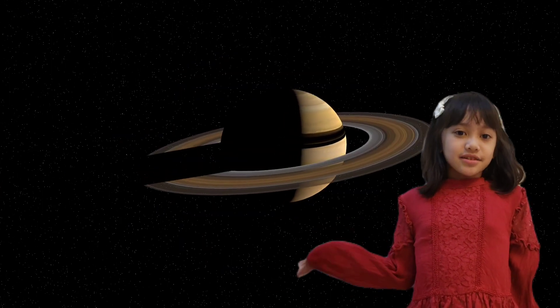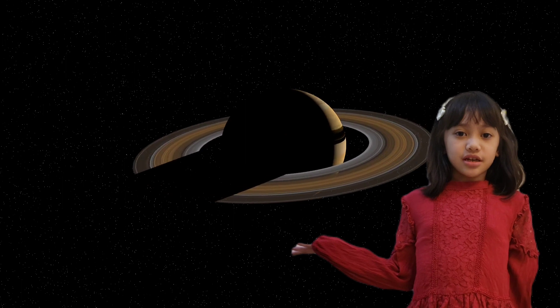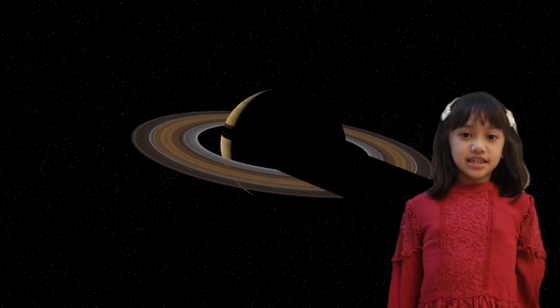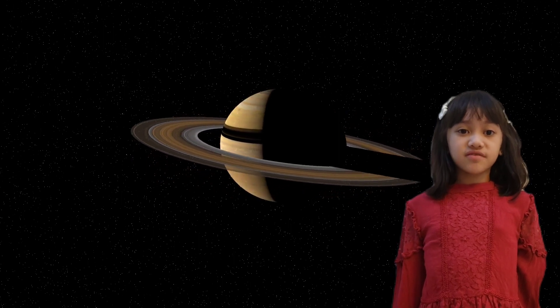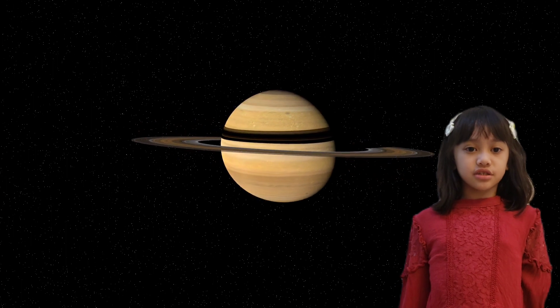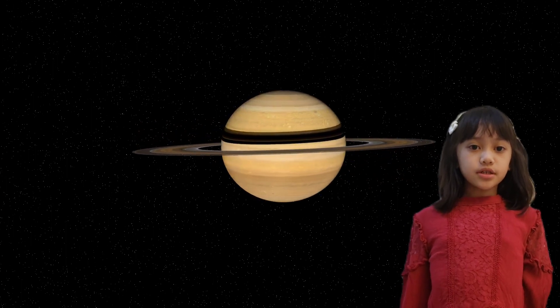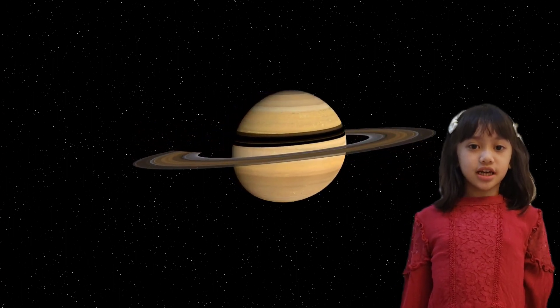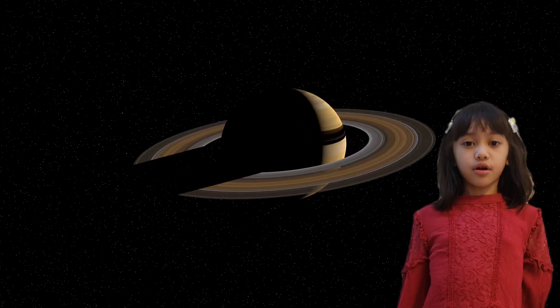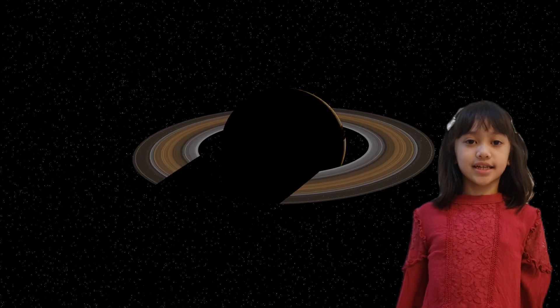Next is Saturn, the sixth planet from the sun and the second largest planet in the solar system. Saturn is also a gas giant. It is known for its beautiful rings. But did you know that other gas giants have rings too? Jupiter, Uranus, and Neptune are gas giants too, and they also have rings. But Saturn's rings are more prominent and more visible than those of other gas giants.